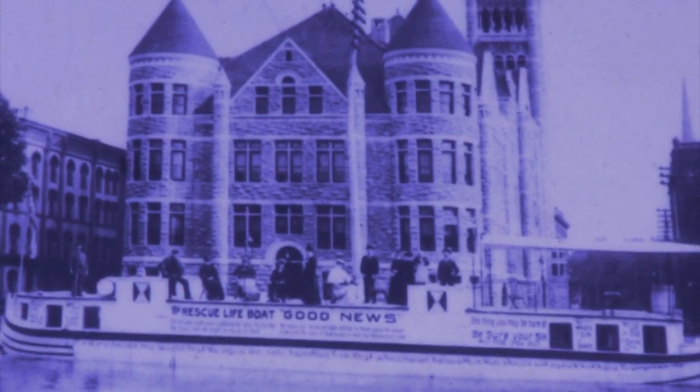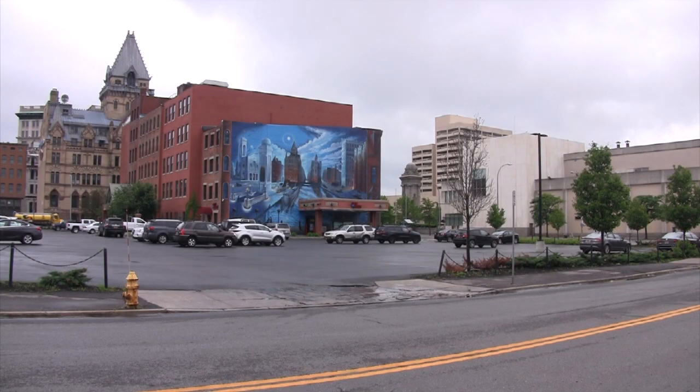There's no waterway here — what significance does this have? They come here and they see murals like Clinton Serenade, and I think it gives them a little bit more of a sense of place.